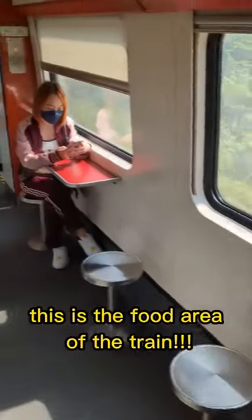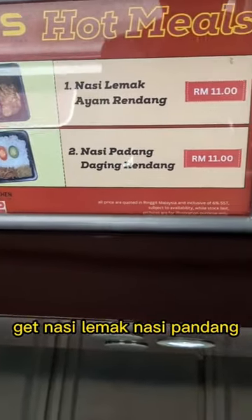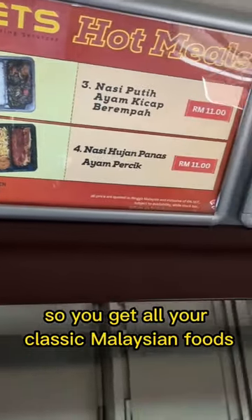This is the food area of the train. Check it out, let me see what they're offering right now. You can get Nasi Lemak, Nasi Padang — so you get all your classic Malaysian foods.